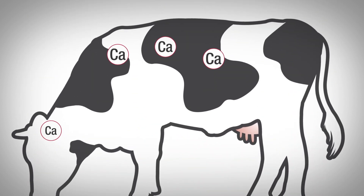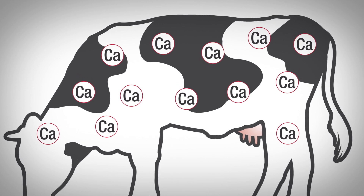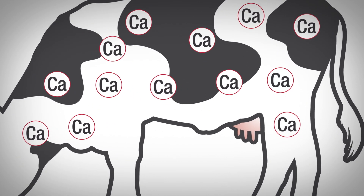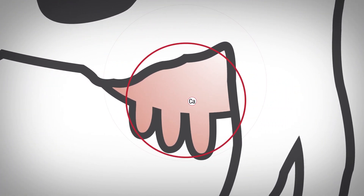The large demand for calcium begins near calving, with a majority of the calcium needed for colostrum and milk synthesis. This increases the amount of calcium directed to the mammary gland via the bloodstream to meet the demands of milk synthesis.